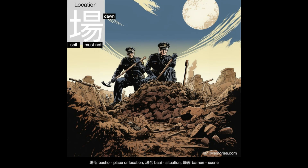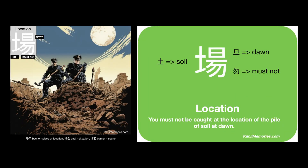And now our kanji memories memory card, which shows two fierce-looking security guards. They are at the location of a pile of soil and the time is daybreak. Obviously it is best to avoid the pile of soil at dawn.